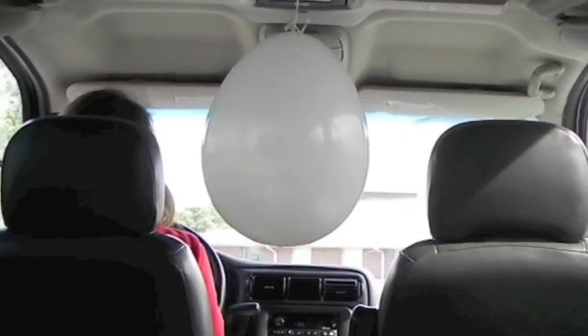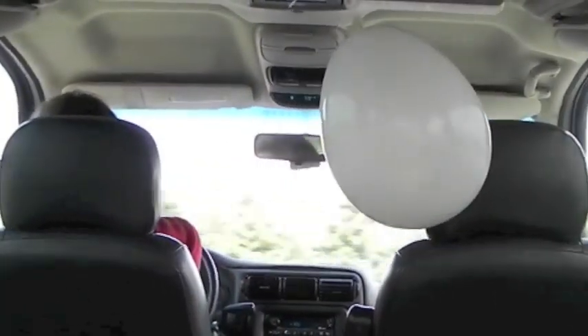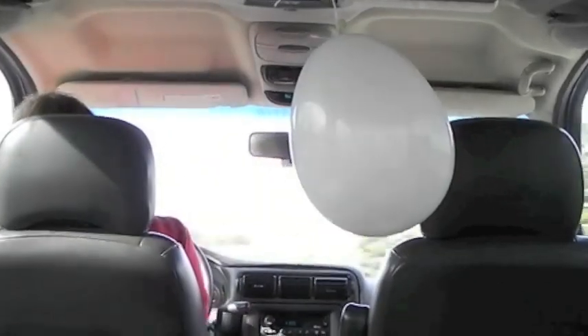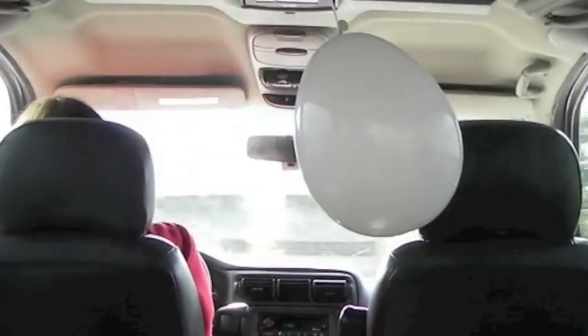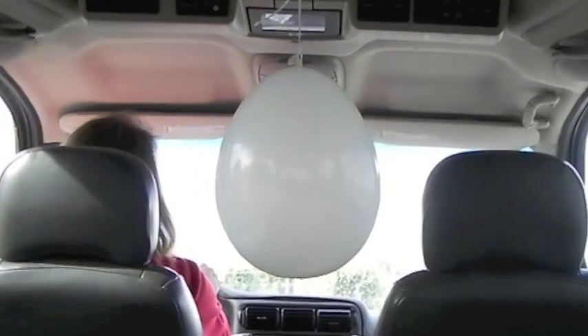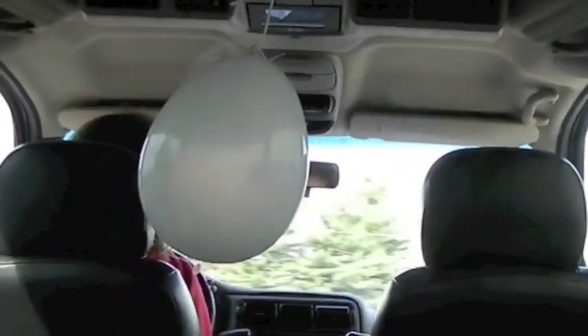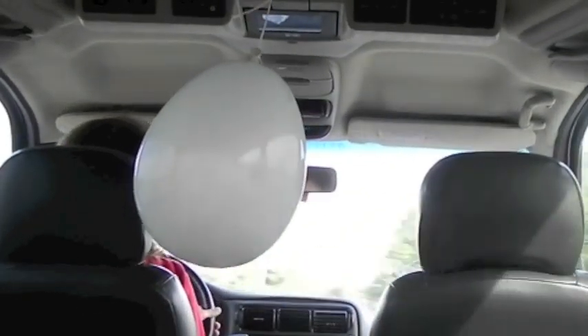As the van turns to the left and continues circling to the left, the balloon leans to the right. As the van turns to the right and continues circling to the right, the balloon leans to the left.